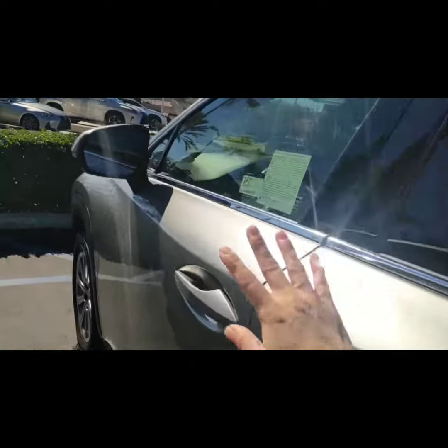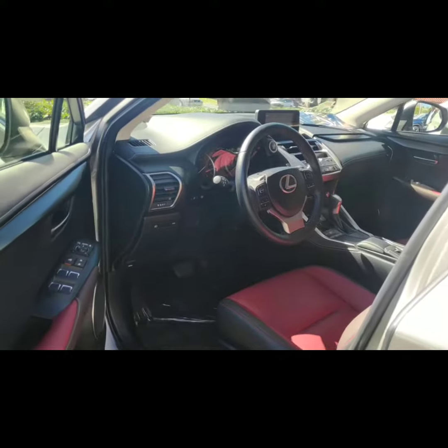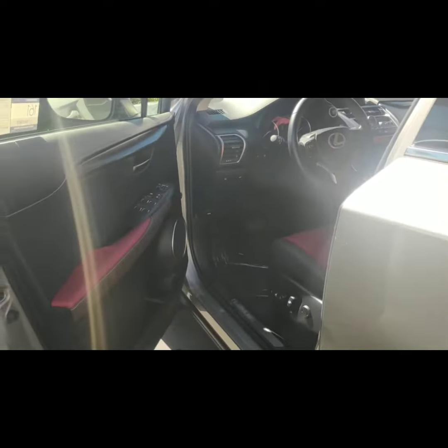Now you do have a keyless entry system, so all I gotta do is put my hand right in here and it's gonna unlock the car for me because I have the key in my pocket.